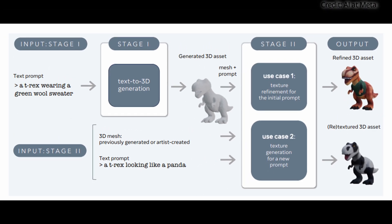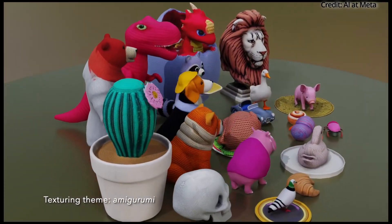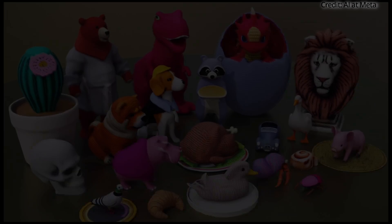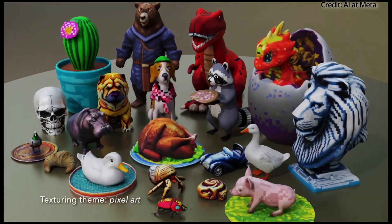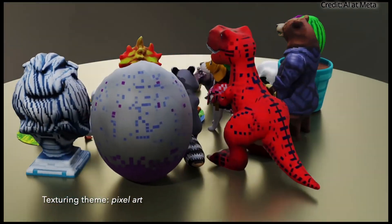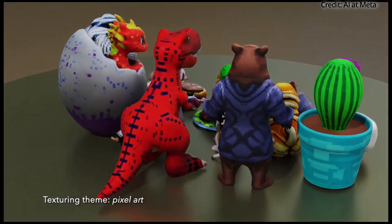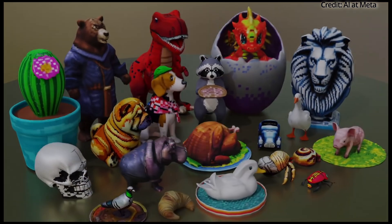Thanks to PBR support, the generated assets can be relit, adding another layer of realism and versatility. Both stages of 3D Gen are built upon Meta's text-to-image models from the EMU family, optimized with synthetic 3D data to enable multi-view generation in both image and UV space, which significantly enhances the texture quality of the final product.